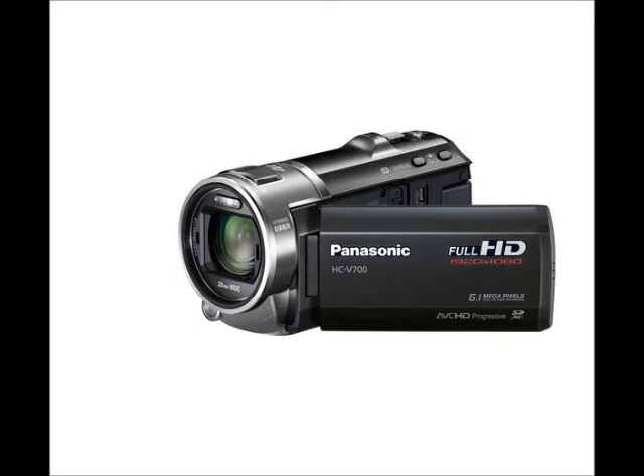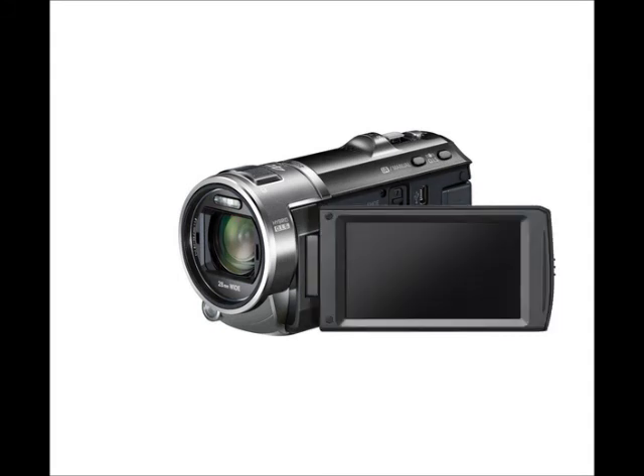The Panasonic HCV700EBK Full HD camcorder is sure to capture those unforgettable moments with clarity and high definition, and with 3D capabilities you can relive those memories over and over again. Detailed and defined, the Panasonic HCV700EBK 3D camcorder is equipped with quality features to make sure you are capturing video just the way you want it.